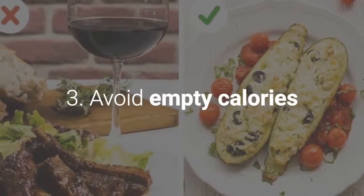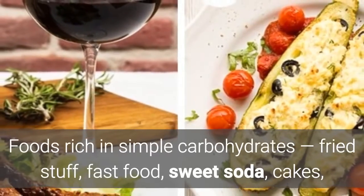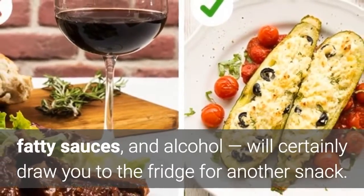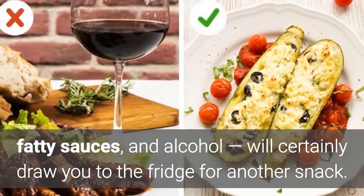3. Avoid empty calories. Foods rich in simple carbohydrates, fried stuff, fast food, sweet soda, cakes, fatty sauces, and alcohol will certainly draw you to the fridge for another snack.